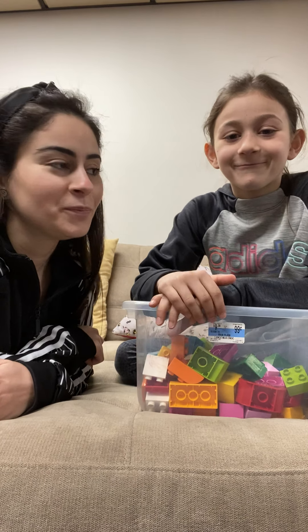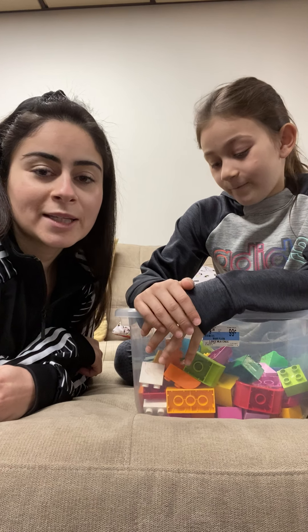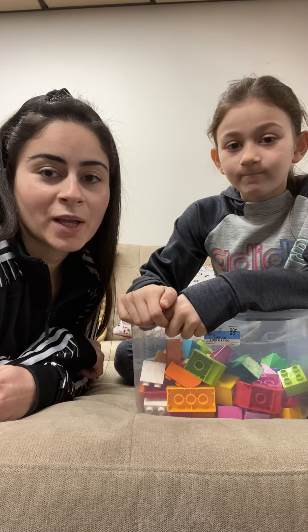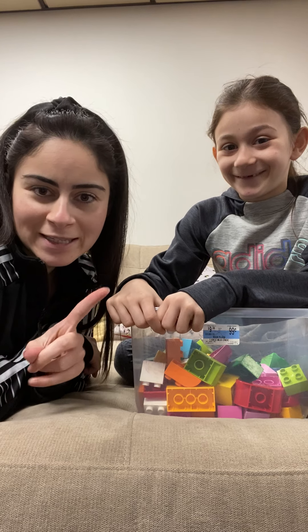Hi, my friends. We missed you. Me and Celine decided today, May 5, 2020, to do a counting activity for you. We're going to count together. I'm going to ask Celine the questions and she's going to answer. Let's see if she knows how to count.